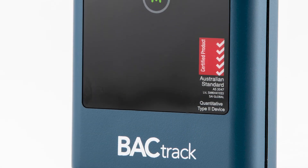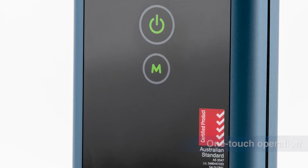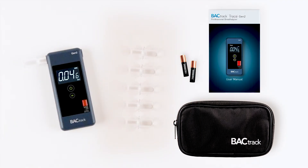Additional benefits include the Australian standard certification, one-touch operation, adjustable settings, and a carry case. Included in the box with the Trace Pro Gen 2 is your instruction manual, two AAA batteries, and six reusable mouthpieces.